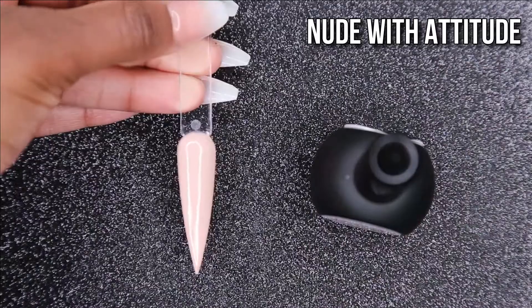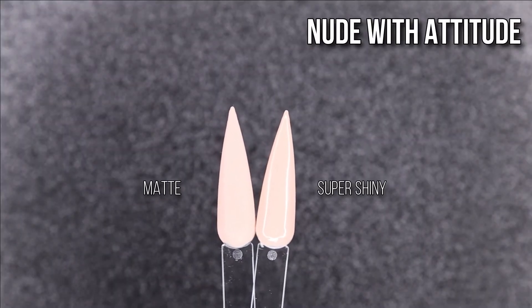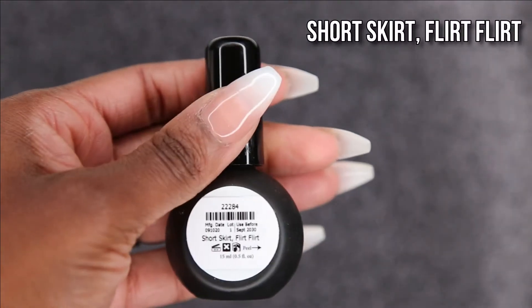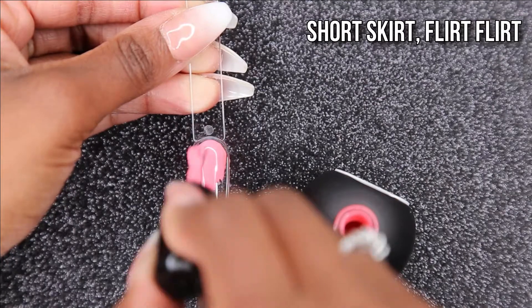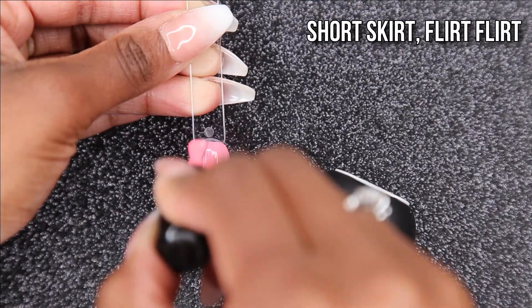As you guys can see, their P Plus goes on really nicely. My nail studio was really warm because it's wintertime and freezing outside, but it wasn't too runny. I feel like I'm getting used to the consistency of their P Plus polishes, so I'm not struggling with it quite as much.